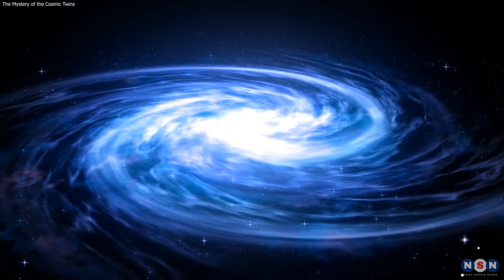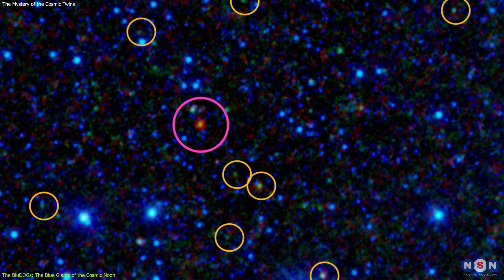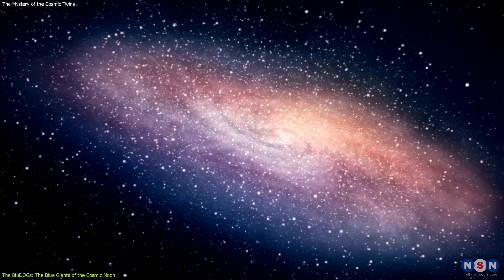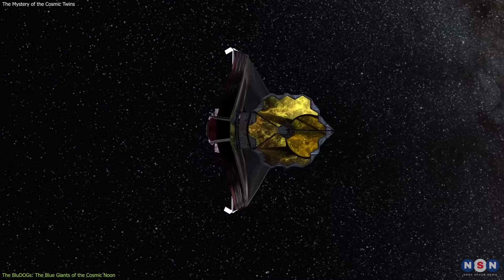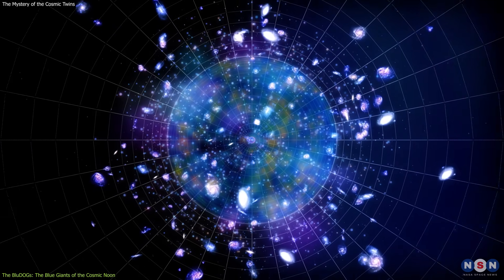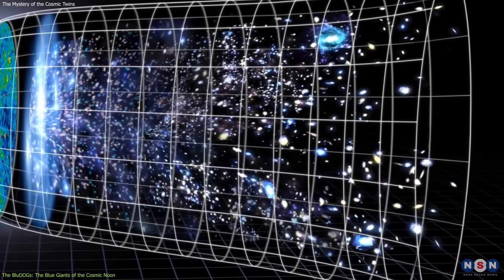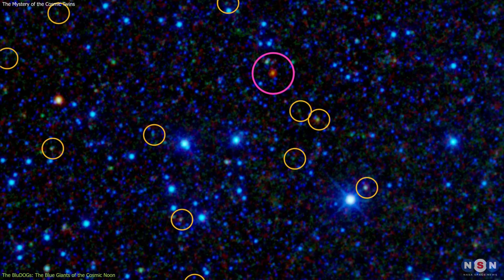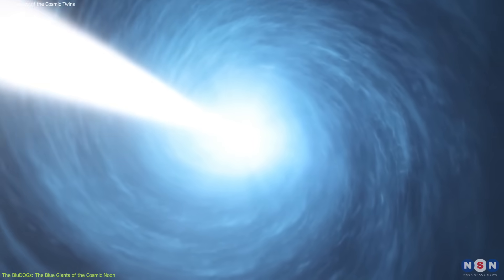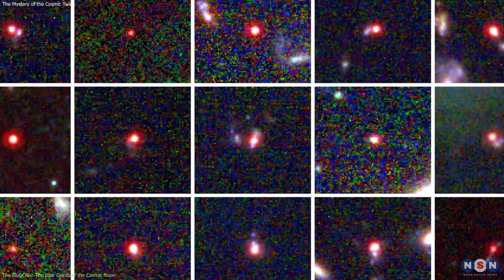Blue Dogs stand for Blue Excess Dust Obscured Galaxies. These are objects that are very blue in color, meaning that they have a lot of star formation, which indicates that they are very active and young. In fact, they are some of the youngest objects ever detected by James Webb, dating back to the Cosmic Noon, which is the period when the star formation rate peaked about 10 billion years ago. The answer to why they are blue is that they are also powered by active galactic nuclei, just like the JWST EROs.